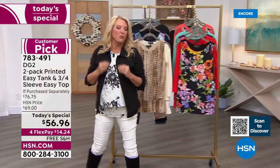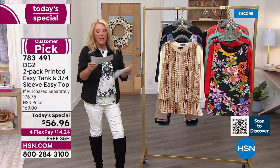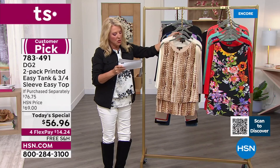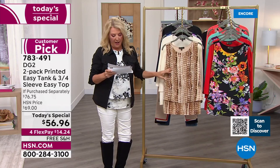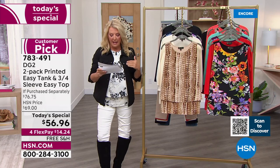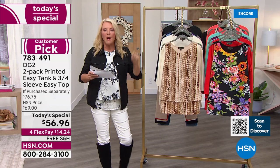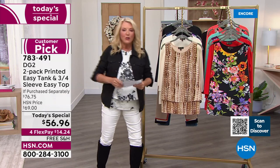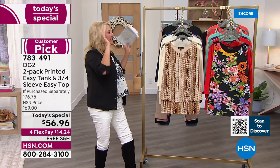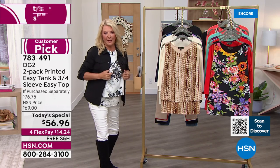Here's a reference on value — this is a really big deal. Normally we sell the tank alone for $37.75. We sell the three-quarter sleeve top, which is brand new with a V-neck, normally for $42. You're getting these for $28 a piece. If you're in the Easy Top and Tank camp like I am, this is 100% a stock-up moment, and we will never repeat this offer again.